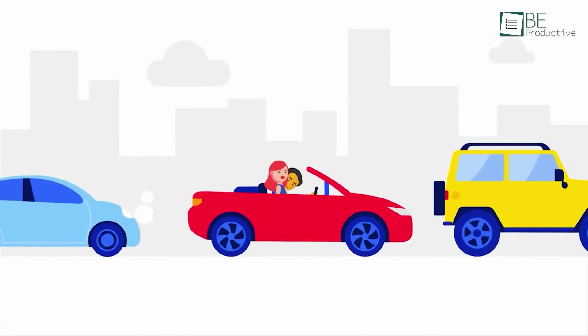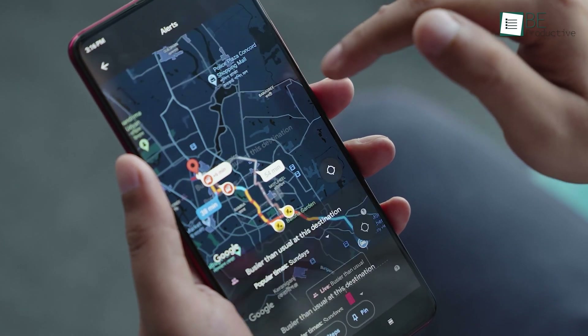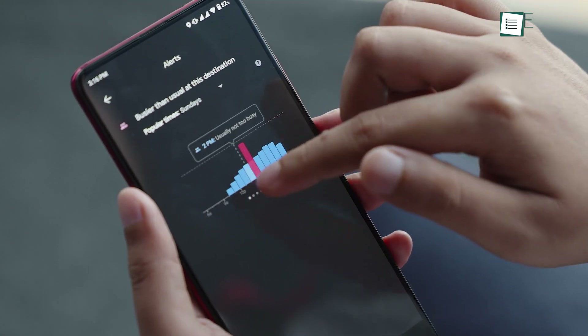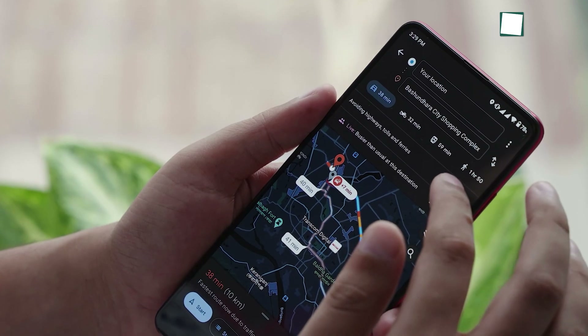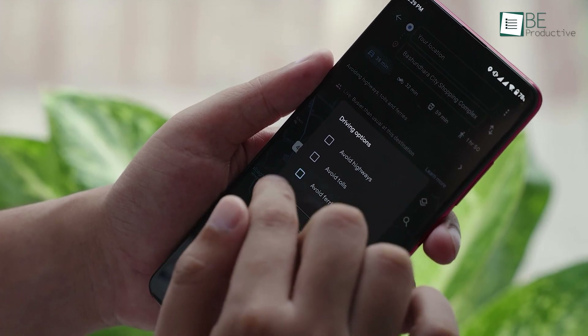No one likes traffic, and Google Maps can help you avoid that. Just choose a destination and tap here to see what's the best and worst time to visit this area. Other than that, you can also tell Maps to avoid highways, tolls, and ferries by simply checking them on.